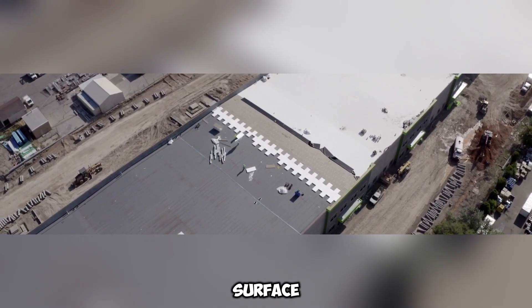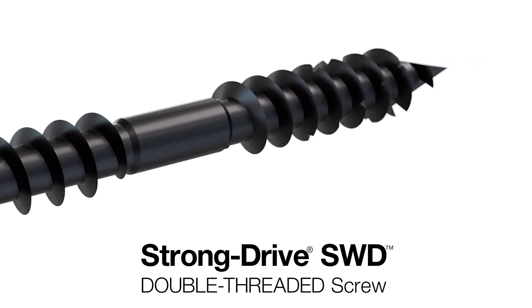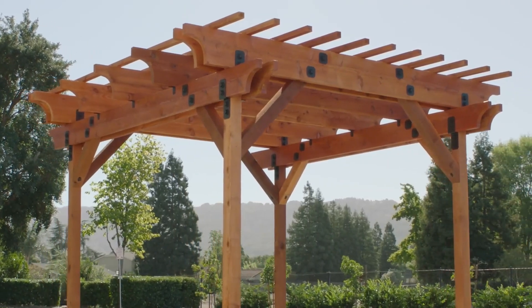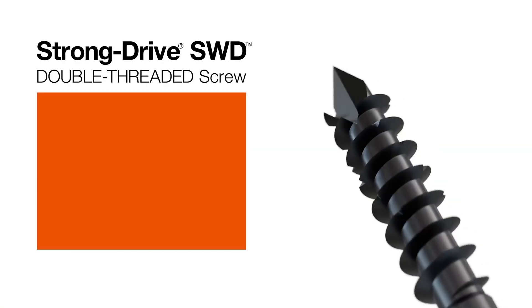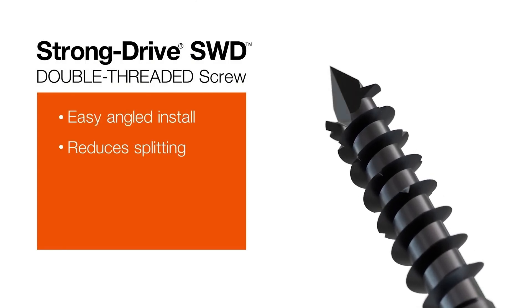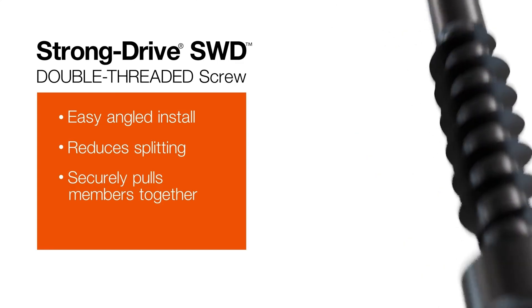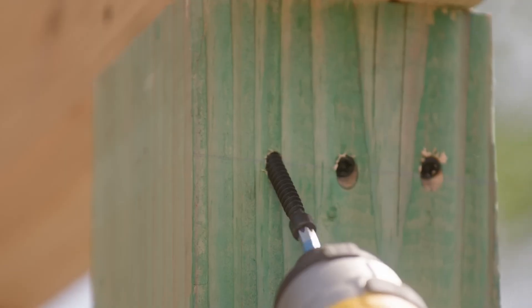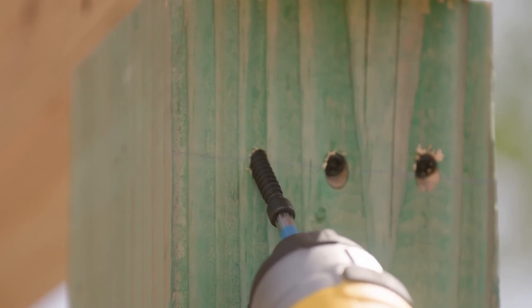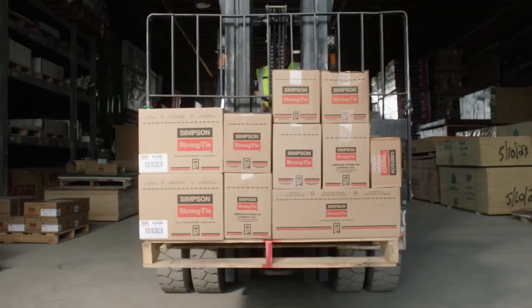The StrongDrive S2D Fastener by Simpson StrongTie is designed to make construction faster and more efficient without sacrificing strength. It's especially suited for builders working on pergolas, decks, and other similar structures. What sets this fastener apart is its innovative design that combines the features of a traditional screw and a self-tapping screw. It has a smooth rod section between two threaded areas, which allows for easier installation and provides a secure, strong connection. Additionally, its low-profile head is ideal for creating hidden attachment points.